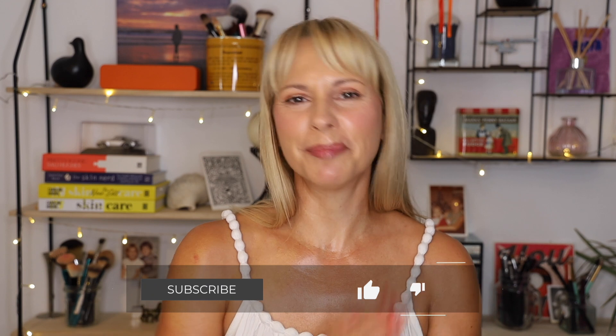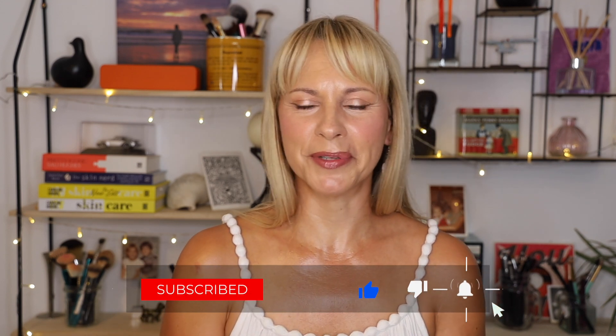If you liked this video please do subscribe to my channel and also give this video a thumbs up. Thank you so much for joining me here today and I look forward to seeing you at the next one. Bye!